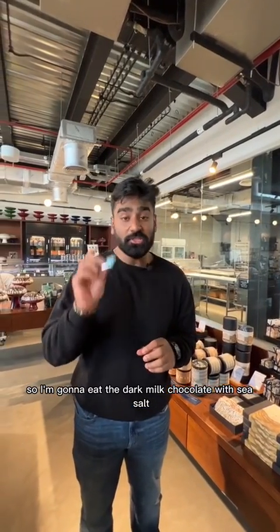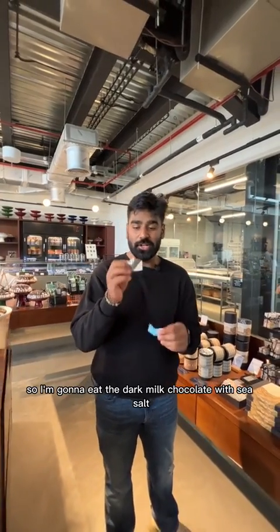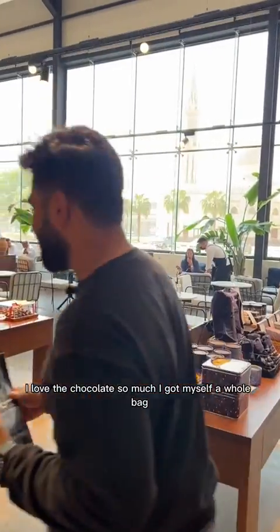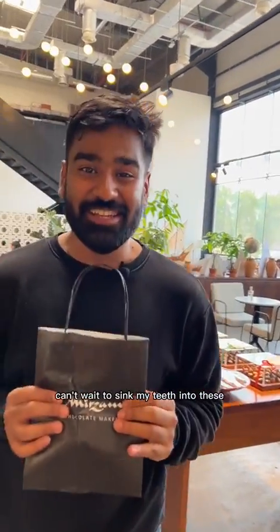So I'm gonna eat the dark milk chocolate with sea salt. Oh, that's good. That is good. I love the chocolate so much I got myself a whole bag. Can't wait to sink my teeth into these.